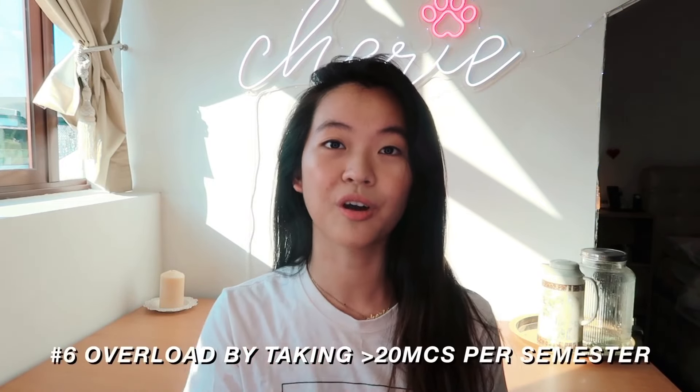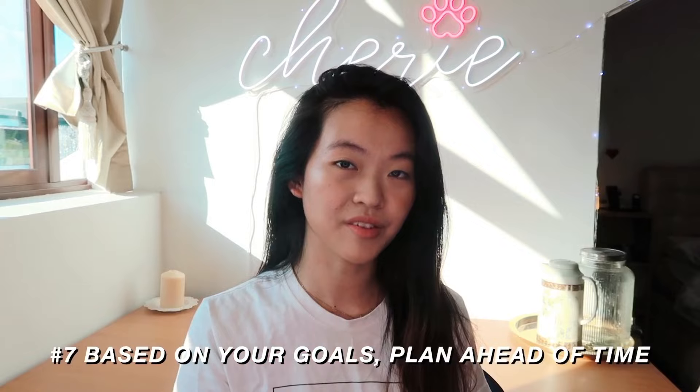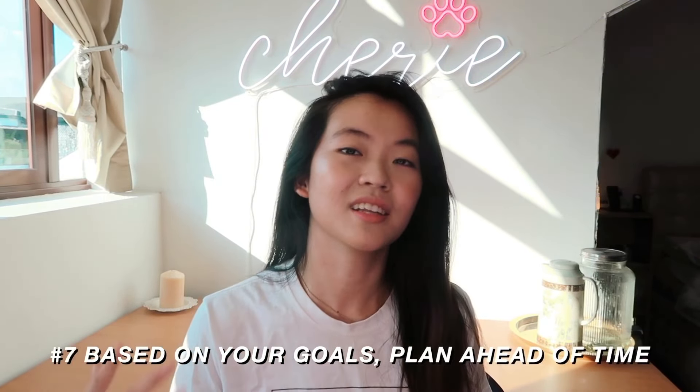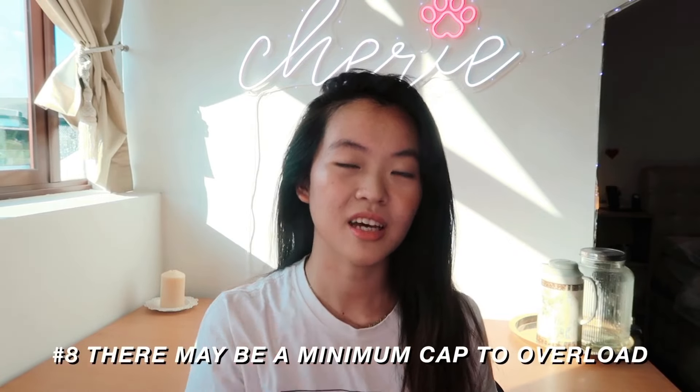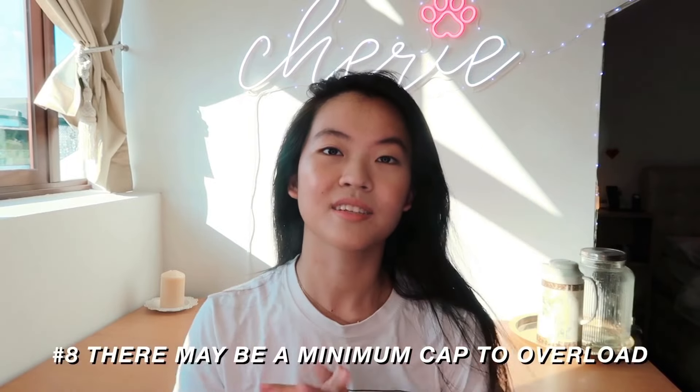Some people like to overpack — or what we call overload — where they take more than 20 MCs in a semester. For instance, if you want to graduate earlier, some people take six modules worth 24 MCs on average every semester. Some people also do that so they can relax more in years 3 and 4. It's really up to you, but generally most people take 20 MCs per semester. Also note that for some faculties there is a minimum CAP you need to hit before you can overload, to prevent students who aren't doing well from packing too many MCs. Some friends overloaded but then found their CAP was too low to continue their plan — so factor in your own capability and goals.